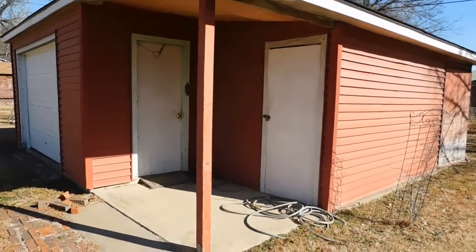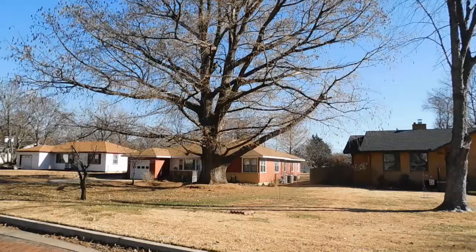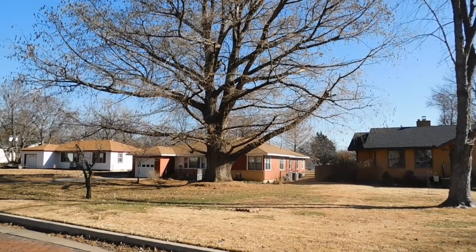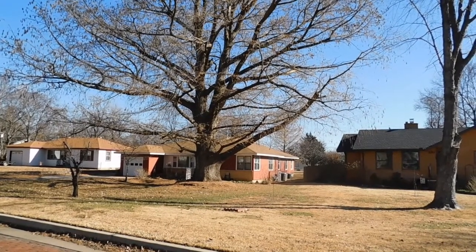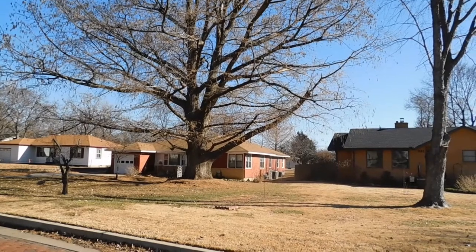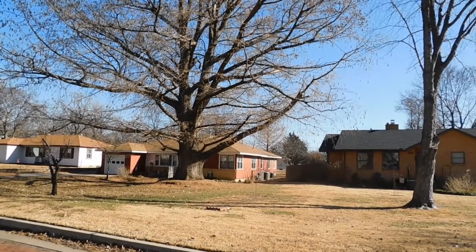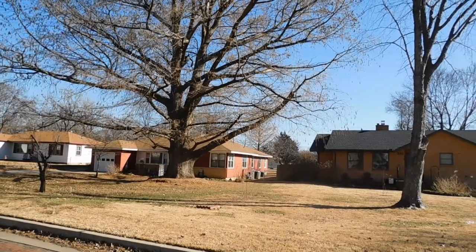You can see what a nice size building this is for storage or for a workshop. Also, this has one of the largest bald cypress trees in the state of Oklahoma — a beautiful tree. The property also has replacement windows, so you've got a lot of efficiency, and gas and electric bills will be less expensive.